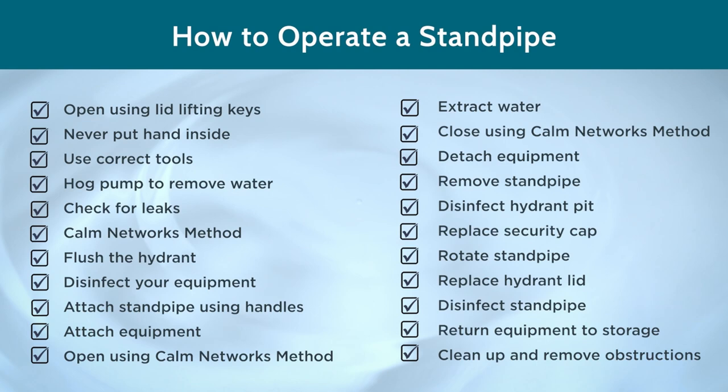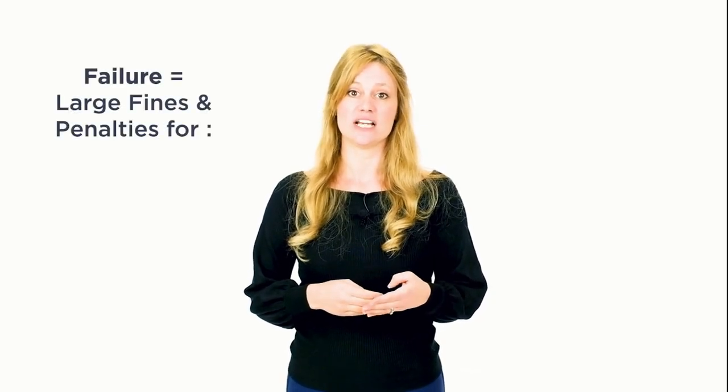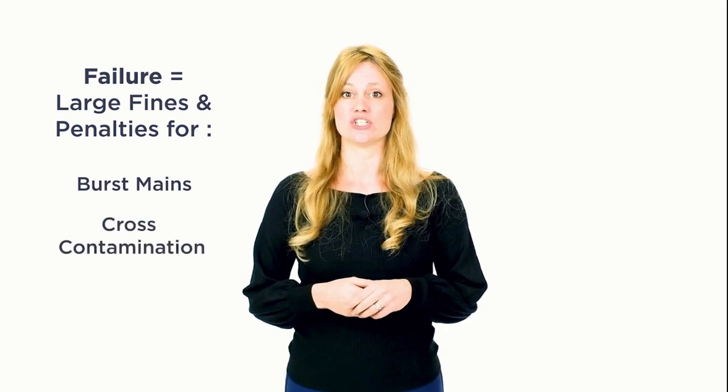Following these CALM Networks techniques will ensure you are working safely and within the law. Accessing the water network via an illegal hydrant access point is a criminal offence. You can be prosecuted should you be found to be illegally accessing or misusing the network. This can result in a large fine for both you and your company, but can also result in a custodial sentence for breach of the Water Industry Act 1991 or the Fire and Rescue Services Act 2004. Your actions can have a positive effect on you and your company. By maintaining a CALM Network using the techniques shown in this training, you are positively contributing to achieving those targets and reducing the risk of injury to operatives using the network. This minimises the potential for you and your company to receive large fines or penalties in relation to burst mains, cross-contamination, leaks and pollution.